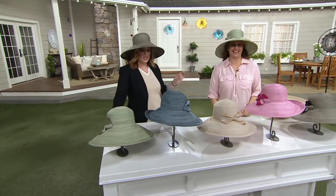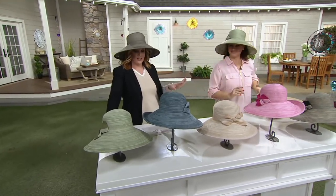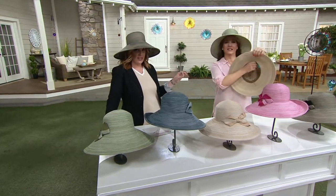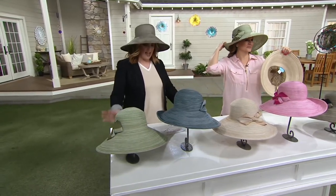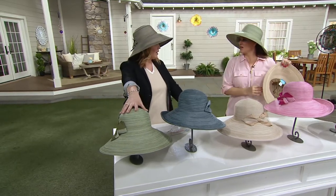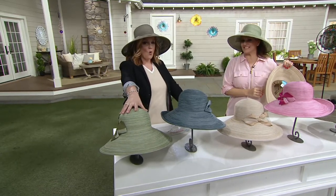This is Physician Endorsed — that's the name of the brand. The Savannah Bow Sun Hat. It is my pick of the show. It's back in stock, and we have one new color. It's a hot one.